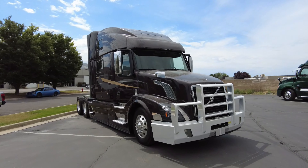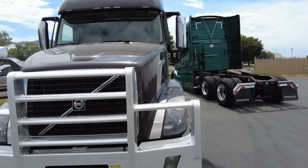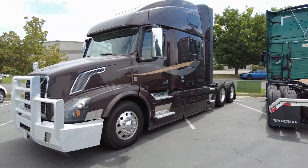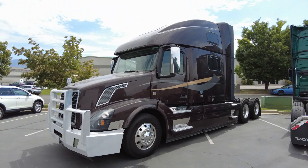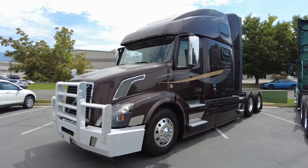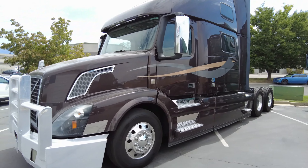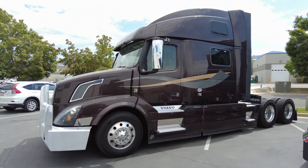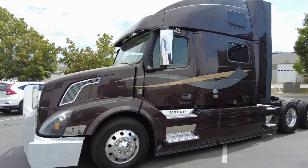This is a 2017 Volvo 780 D13 455, 1750 torque, i-Shift. This truck was so well taken care of. The guy literally changed the oil every 10 to 12,000 miles. It still has stickers up in the windshield showing that every 10,000 miles it needs an oil change. It's got the workstation table, fridge, all that good stuff. And this one is listed for $35,900.